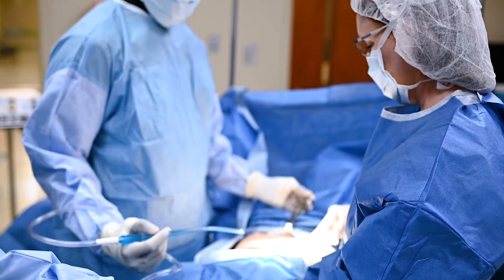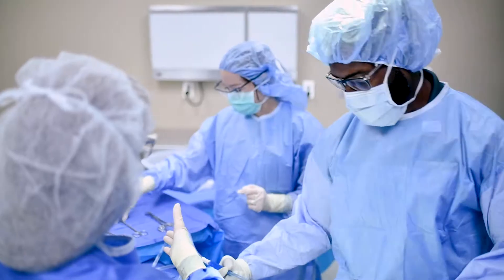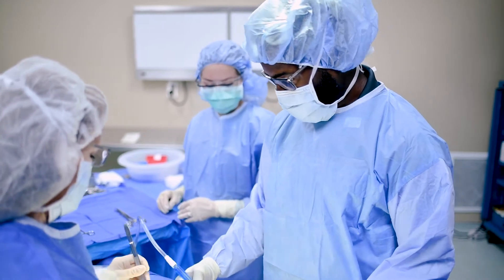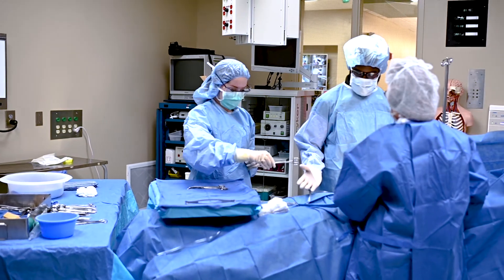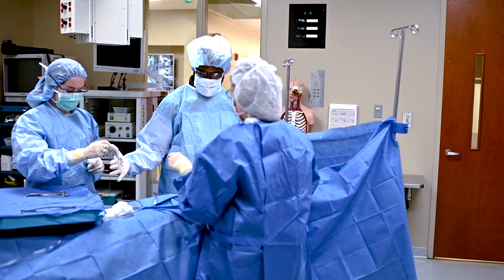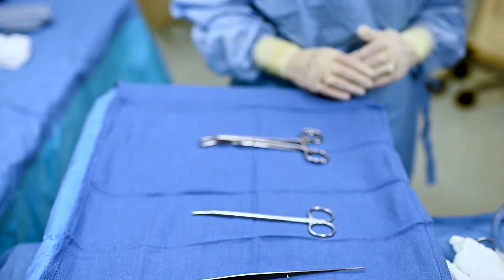The surgical technology program is offered once per year beginning in the fall semester. You will have the choice of pursuing a certificate option or an associate in applied science degree in surgical technology. However, beginning fall semester 2021, we will only offer an associate in applied science degree.